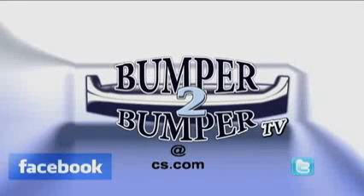This is Greg Morrison. We want to know what you think, so email us. The address is bumper2bumperTV at cs.com.